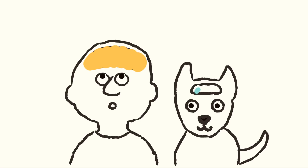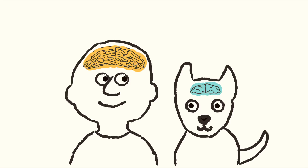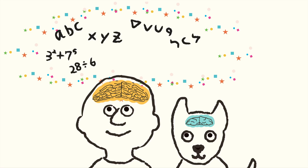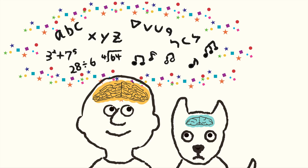Now you know your brain is bigger and more wrinkly than a dog's brain. This means your brain can store a lot of information, such as languages, math, as well as song and dance moves.